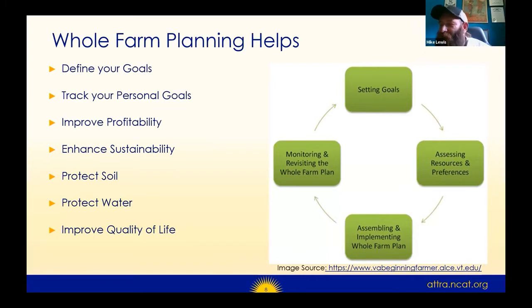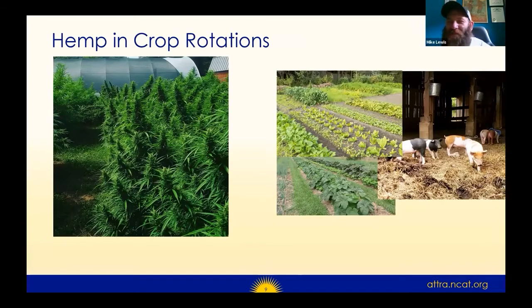People are always stunned when I tell them how much hemp I'm growing on my farm this year — and the answer is none. Not because I didn't have the desire, but because it was out of rotation. If I had to pick one specific crop that we're trying to grow and nurture on our farm, it is our soil and the health of our soil and the creatures and microbes that live in that soil. That requires a rotation of crops with rest periods.